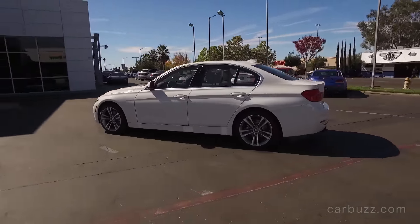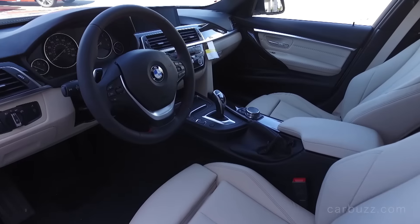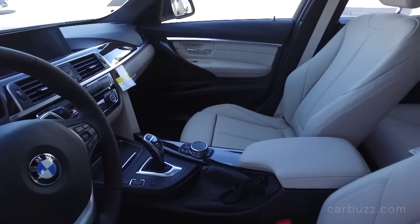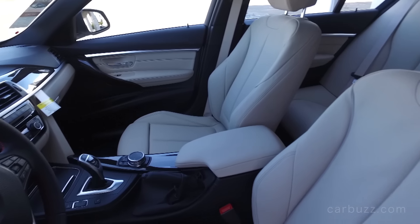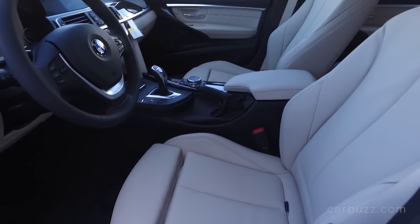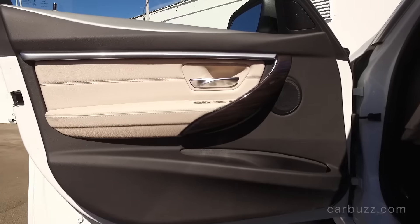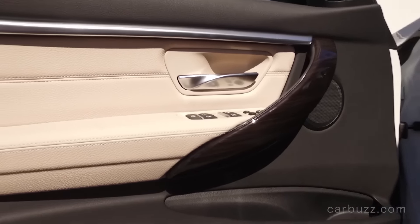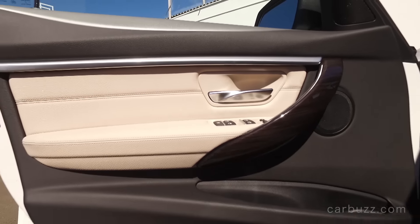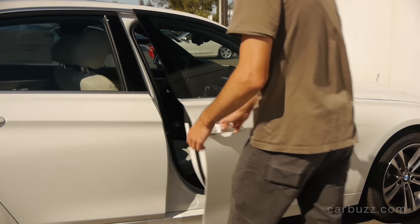From the moment you look at it, its proportions are fantastic. Once you step inside, this interior is just a winning design. Again, this is the brand that created the premium sports sedan segment - it doesn't really get a whole lot better than this. Back in 2012, this was the car that Audi, Mercedes-Benz, and Cadillac were racing to try to beat. And with the latest versions of the Audi A4, the Mercedes C-Class, and even the new Cadillac ATS, they've come pretty darn close, if not exceeded this.